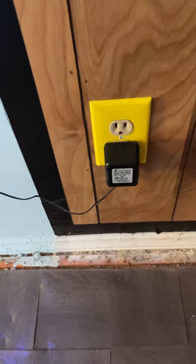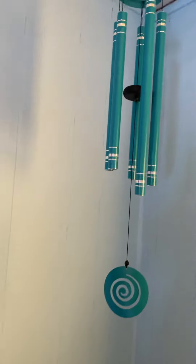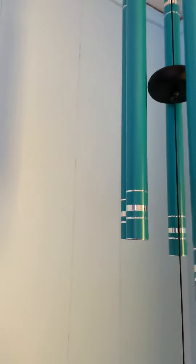I spray painted the wall plates yellow, and now my pretty wind chime — I'm gonna put it up.